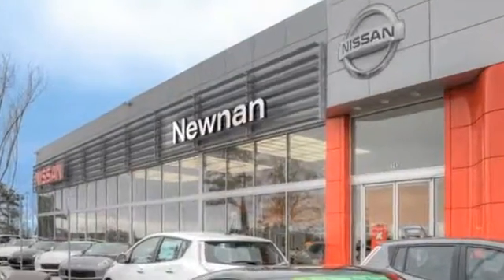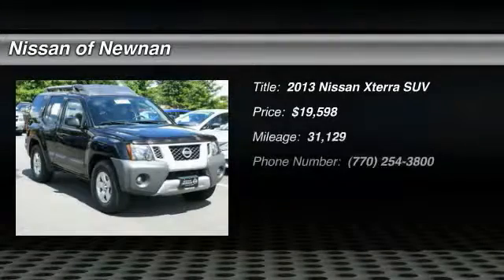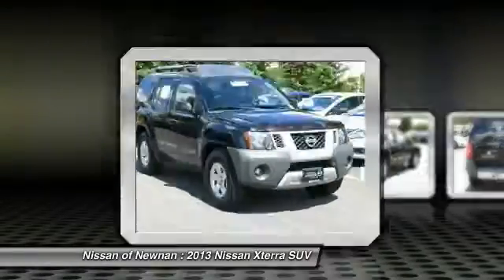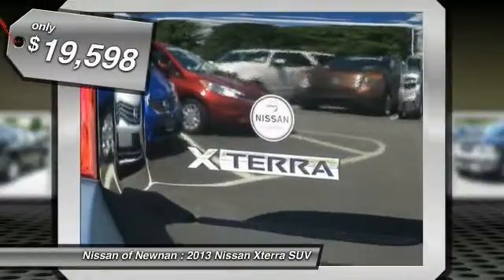Welcome to Nissan of Noonan, the number one Google-rated Nissan dealership in Atlanta. The 2013 XTERRA — accelerate your activity with the Nissan XTERRA. Its powerful 24-valve V6 lets you climb faster and further, while its versatile interior lets you stretch out in style, and is priced below $20,000.